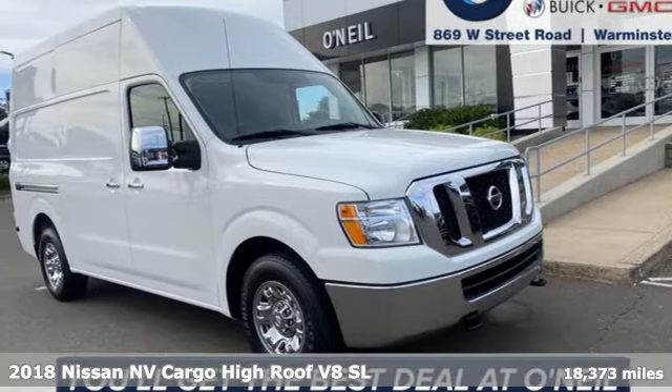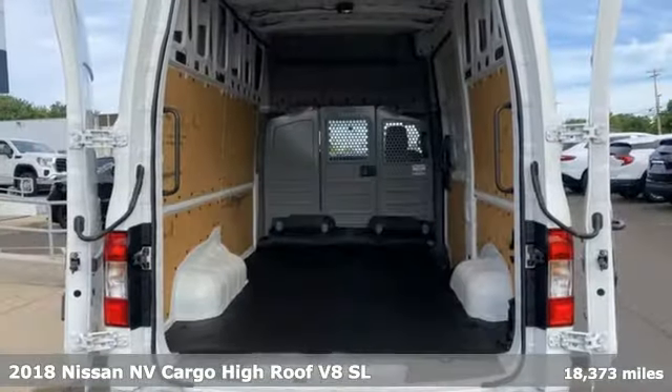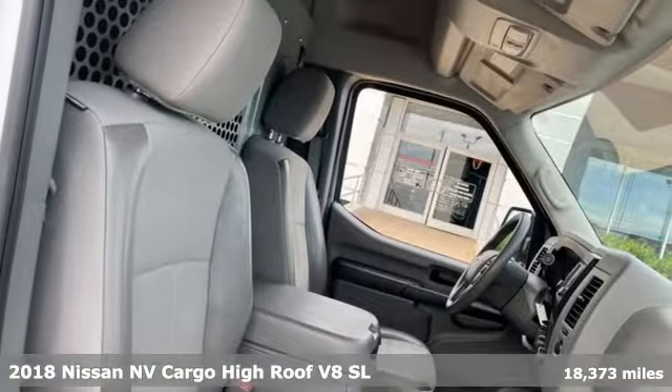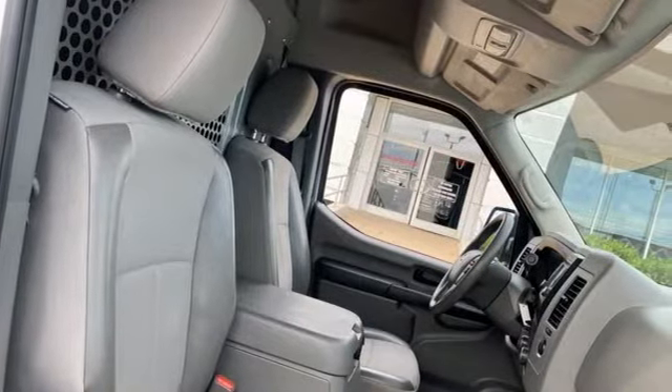It's a 2018 Nissan NV Cargo. It has utility design for today because your job can't wait until tomorrow. And with features like these, every drive is a pleasure.